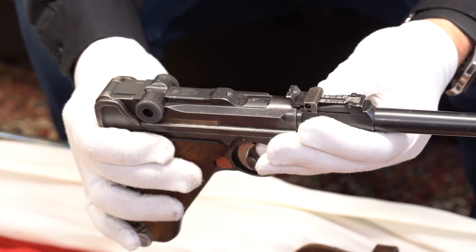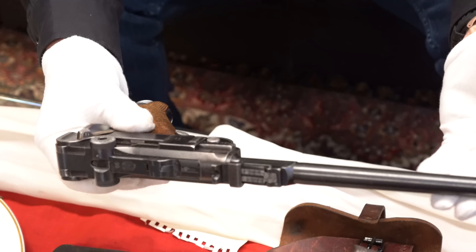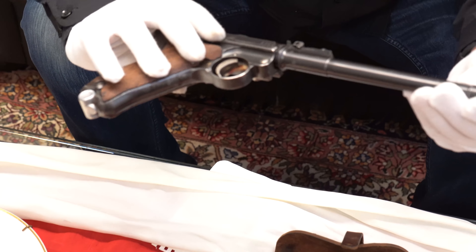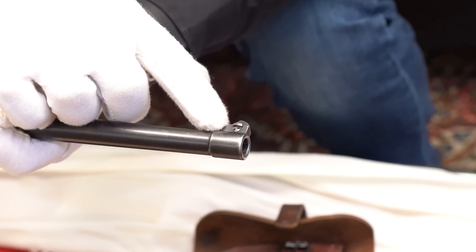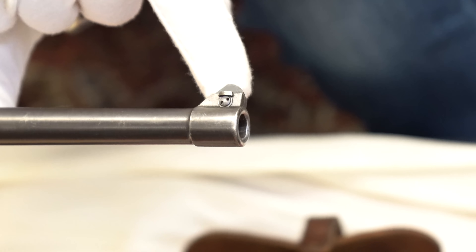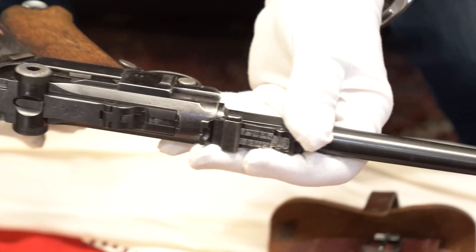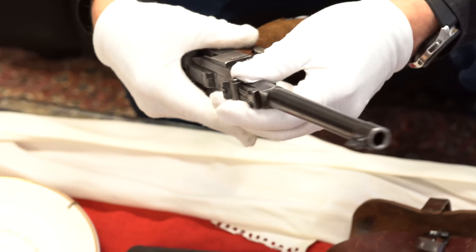Also of significance are these white gloves. I was able to put these on. These were given to him when he was a guard at Nuremberg — they did wear white gloves and that was part of his uniform for Nuremberg.